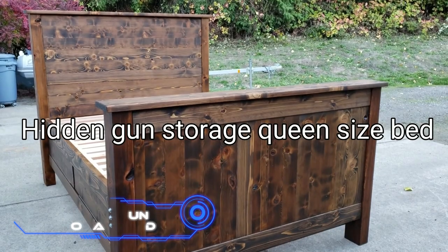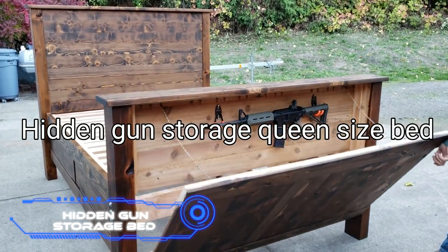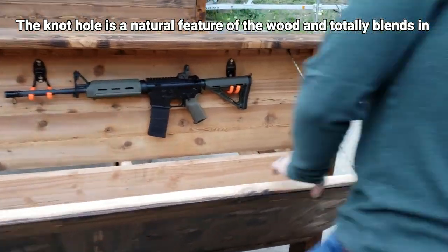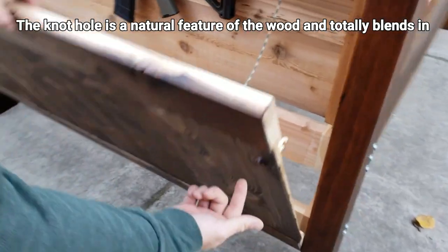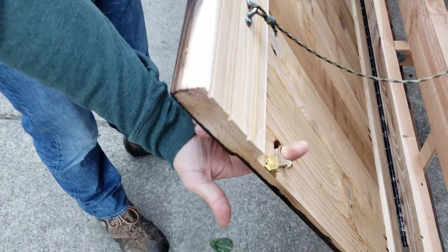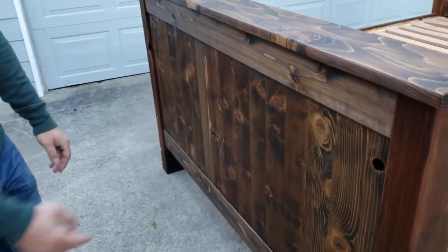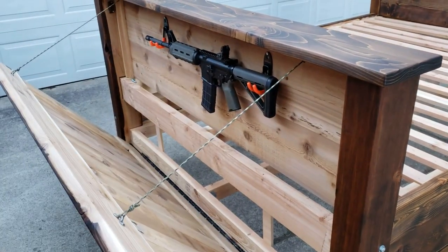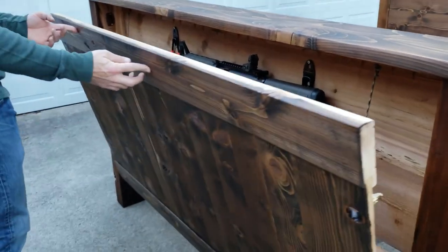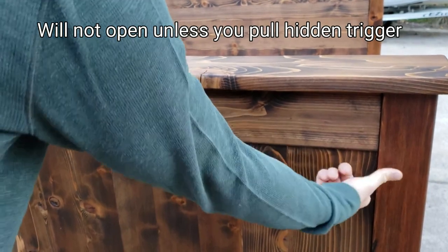Hidden Gun Storage Bed. How much can one expect to spend on a bed? The Swedes had previously provided an alternative for $390,000, but this model is superior in at least one regard — it has concealment compartments for many types of weapons. This is a bed that the author not only constructed but also created by hand, as can be seen on screen. Because it is constructed entirely of wood, it is exceptionally long-lasting, and the various compartments are large enough to hold a whole arsenal of weapons.